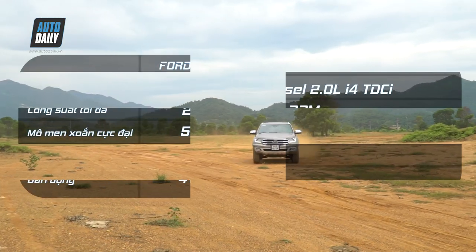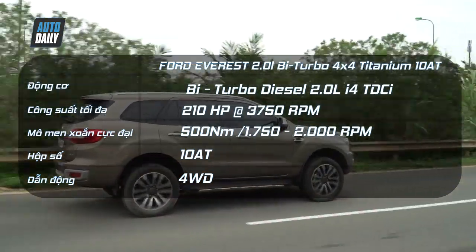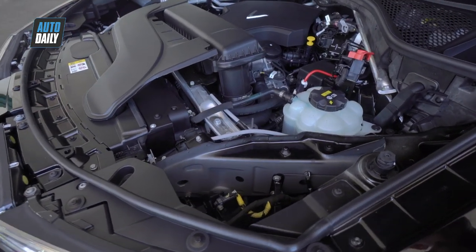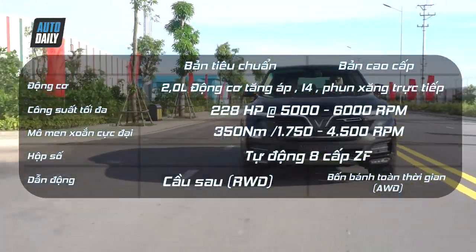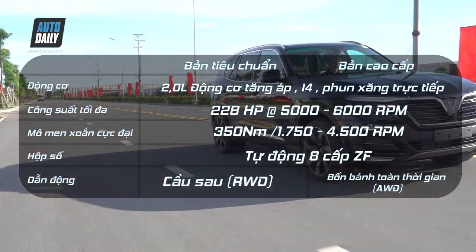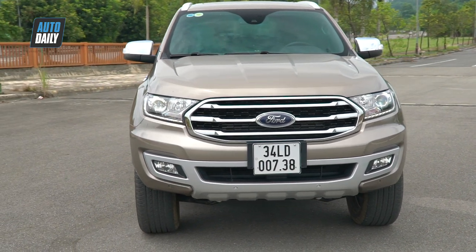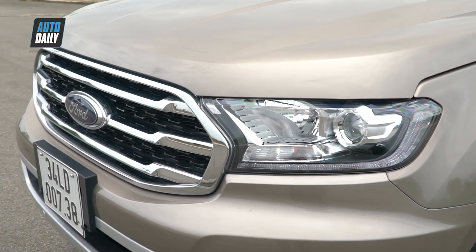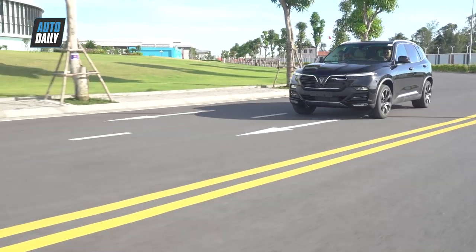Cung cấp sức mạnh cho Ford Everest Bi-Turbo là động cơ dầu 2.0L i4, sản sinh công suất tối đa 210 mã lực và mô-men xoắn cực đại 500Nm, đi kèm hộp số tự động 10 cấp. Còn VinFast Lux SA 2.0 sử dụng khối động cơ 2.0L DOHC i4 tăng áp kép với phun nhiên liệu trực tiếp, sản sinh 228 mã lực tại 5.000-6.000 vòng/phút và mô-men xoắn 350Nm ở 1.750-4.500 vòng/phút, đi kèm hộp số tự động 8 cấp ZF. Hiện tại Ford Everest đang dẫn đầu phân khúc SUV crossover tại Việt Nam với hộp số tự động 10 cấp.